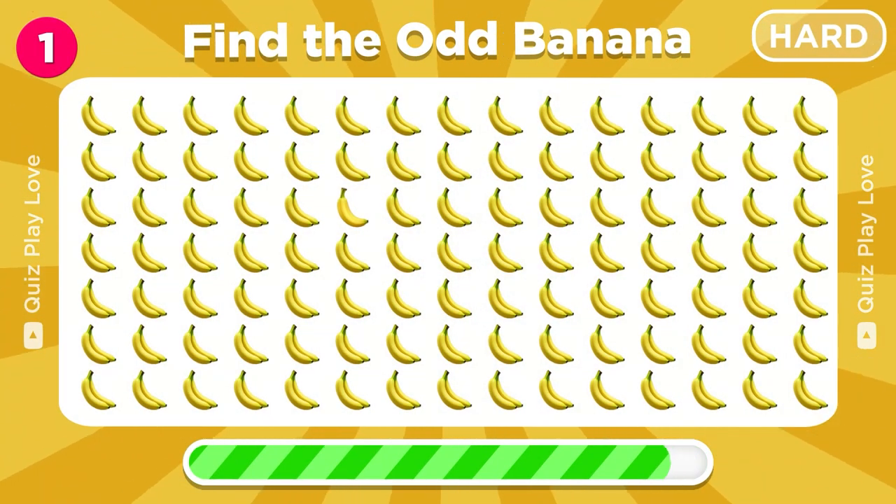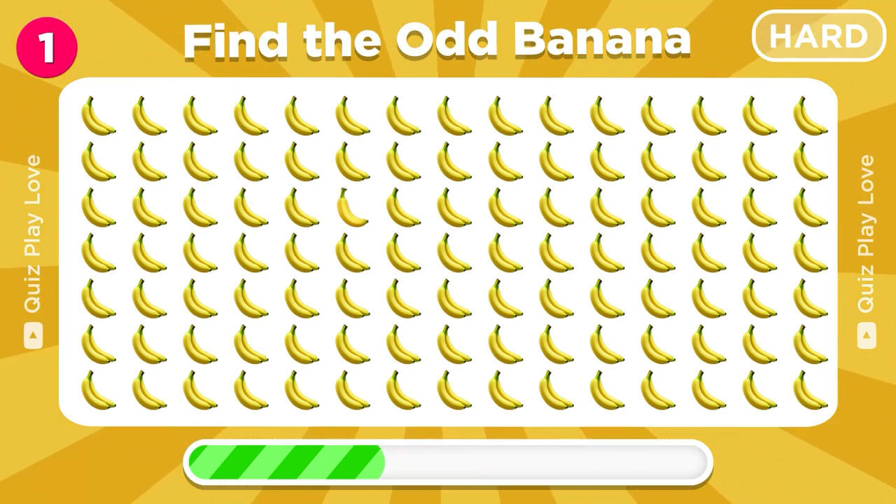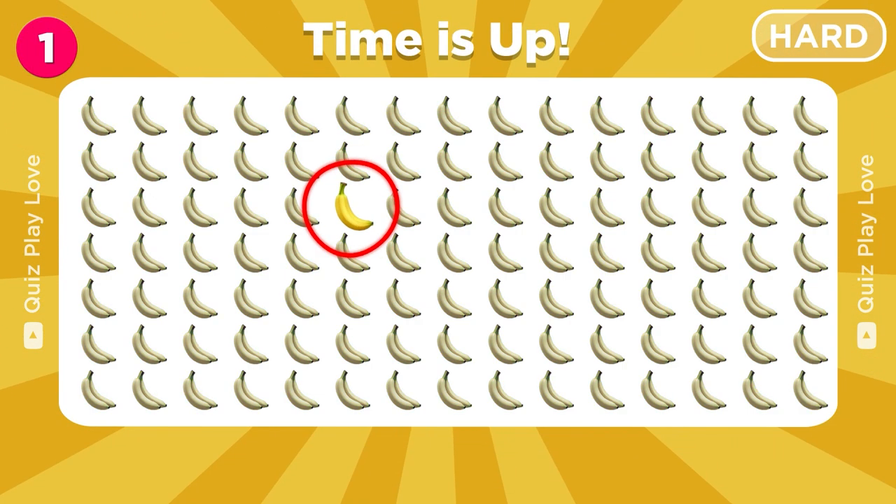Try to find the odd banana emoji. Great job, there's the odd banana emoji.